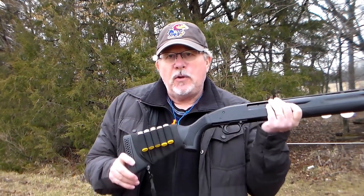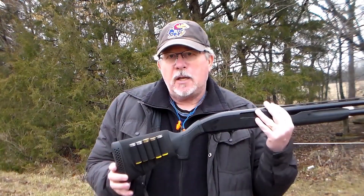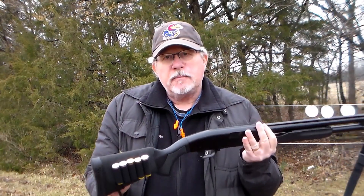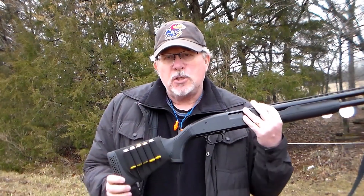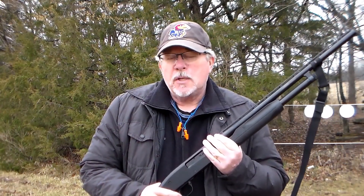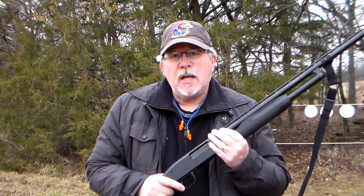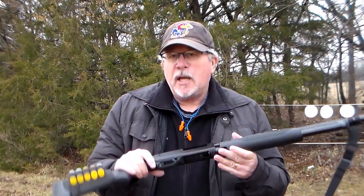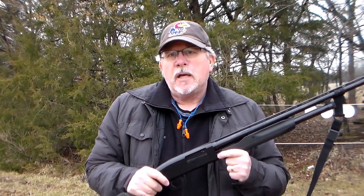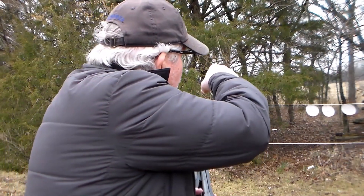You could shoot 20-gauge birdshot, buckshot, or a slug. If you needed to hunt to survive, you could easily hunt with this 20-gauge — it's much lighter weight and easier to shoot than a 12-gauge. So for surviving the zombie apocalypse, the 22 works great for zombies and this Maverick 88 five-shot 20-gauge would work just fine for other predators. There just happens to be a horde of zombies downrange and we're going to give this a test.